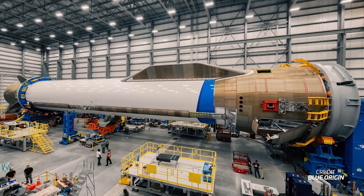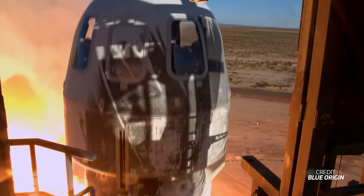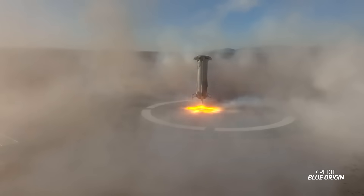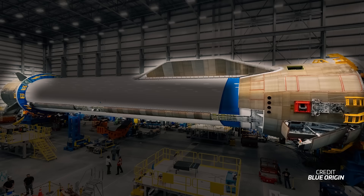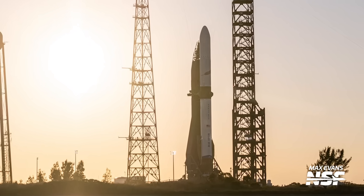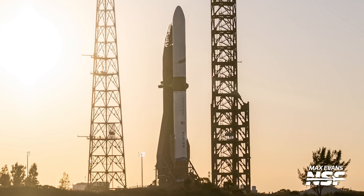One key aspect that drove the design of New Glenn's first stage is Blue Origin's plan to reuse them right from the first recovery. Several components are protected by a thermal protection system called Comet, developed in-house by Blue Origin and tested on New Shepard flights. Comet covers the aft module, the strakes, raceway, and the forward module including the four fins. According to Jeff Bezos, this TPS will allow GS1 to be reused at least 25 times, with Blue Origin's goal being 100 flights per booster.